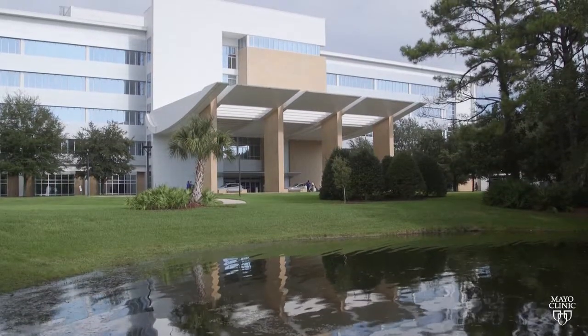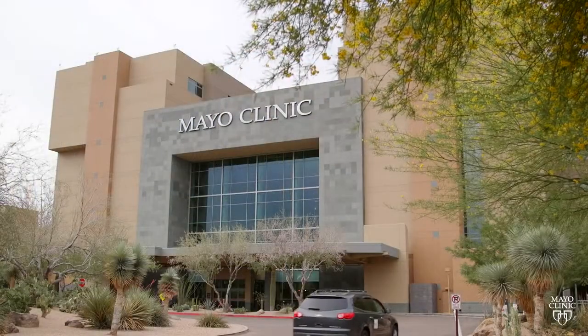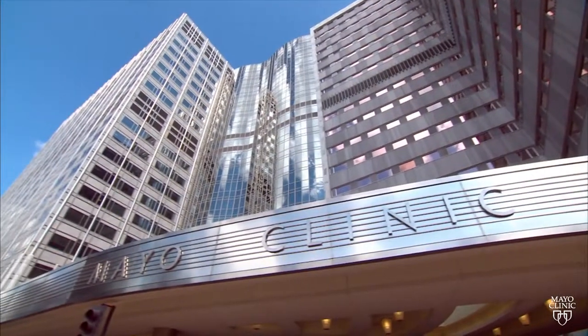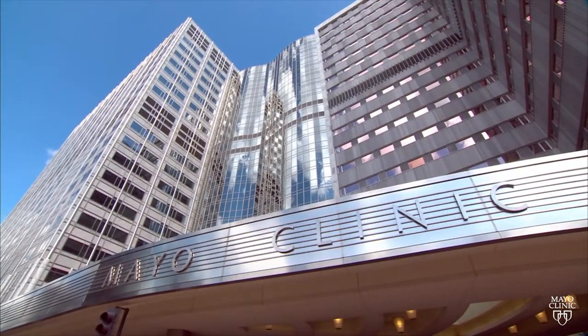Our three practice sites allow us to be one of the largest transplant centers in the country. At each of these surgical sites, new surgical techniques pioneered by Dr. Pocatino will allow many of these patients to have much greater success than they would previously.